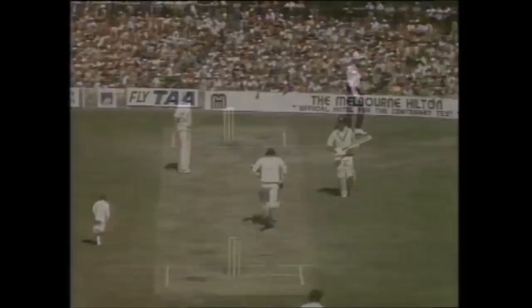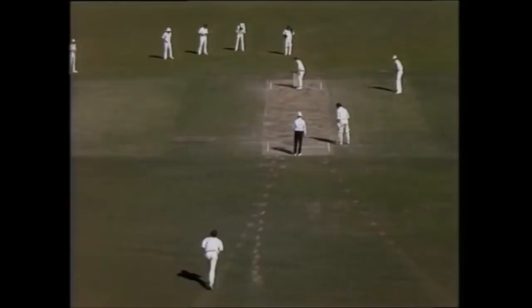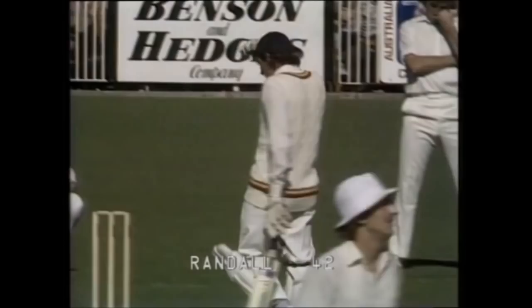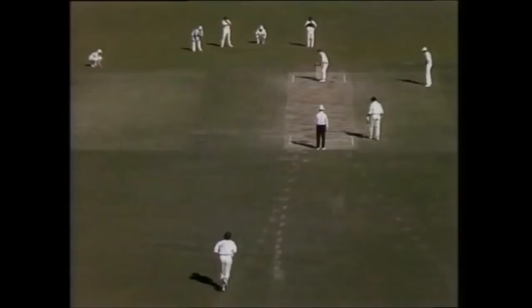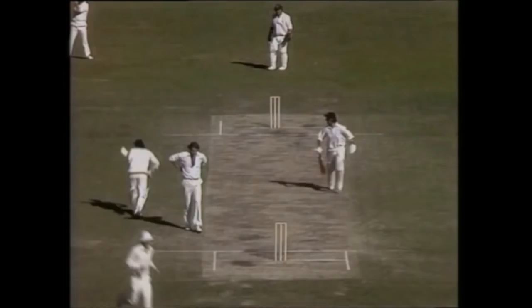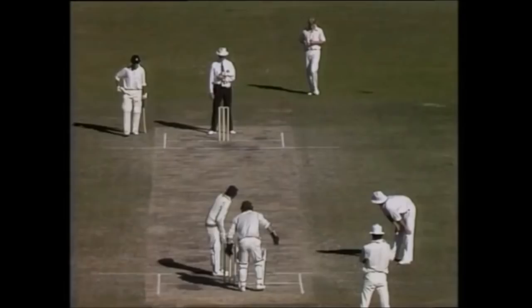England at the moment need exactly one more run to equal their first innings total. It's a great shot, pulled away from mid-wicket. He's got that away all right this time, beautifully played square on the off-side and just reaching the boundary, and that four brings up the 100 for England.